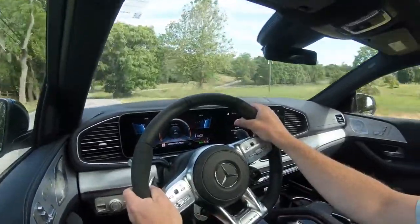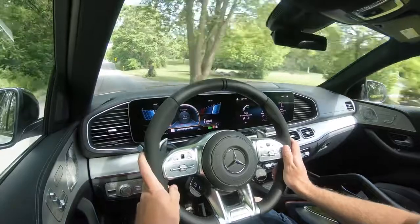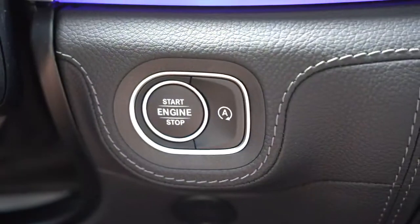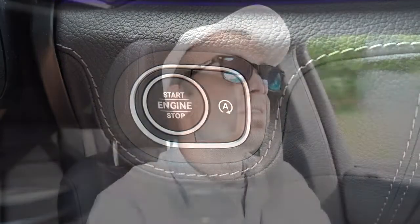There is also an eco start-stop system, meaning when you're stopped at a red light or stop sign the engine will shut off automatically to help save a little MPG. If that starts to annoy you, the button to turn it off is located right by the engine start button.